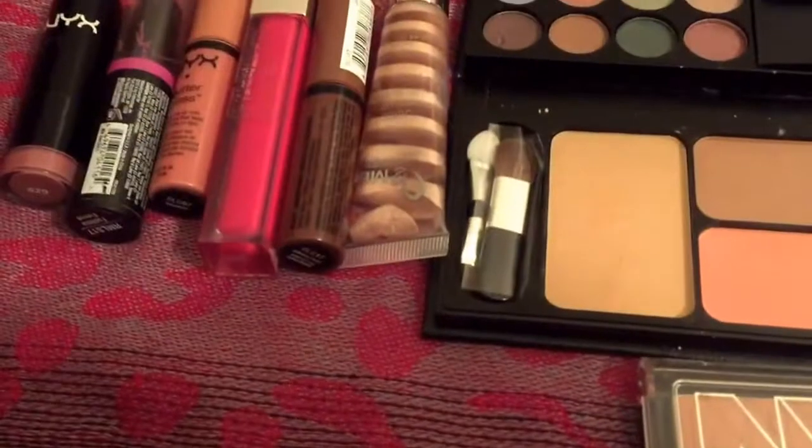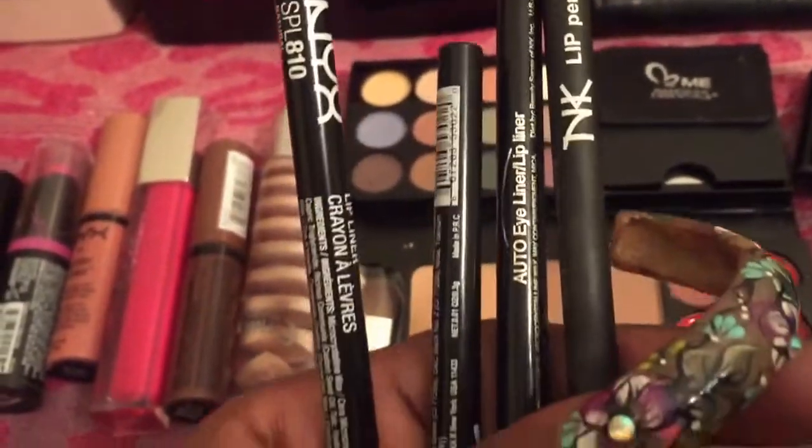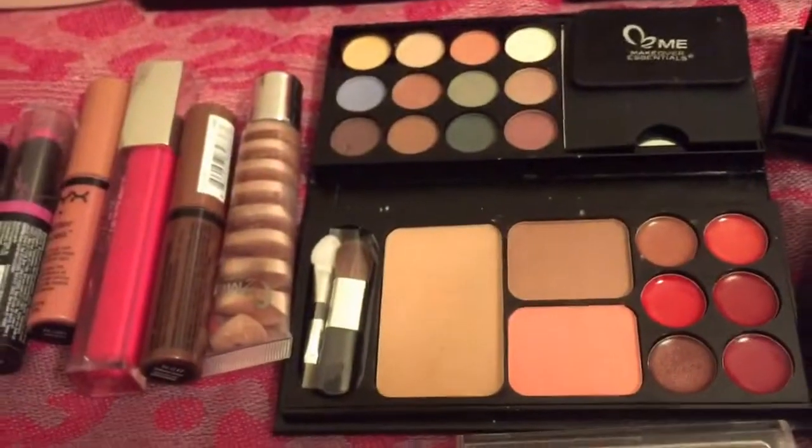The next shade is a browner color — it's by Nika K in the shade Russet. And then the last one is a purple shade by BSN Cosmetics in the shade Violet. I'm going to be using all of these lip pencils, getting some use out of those.